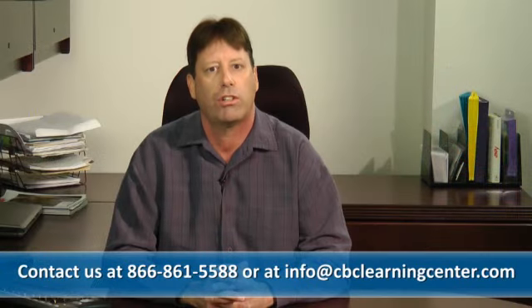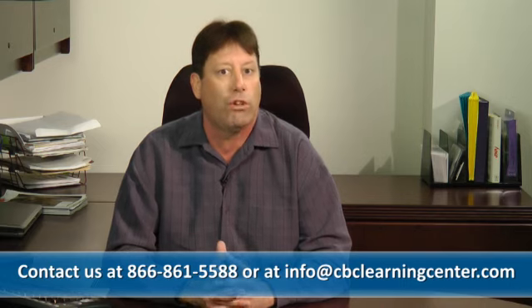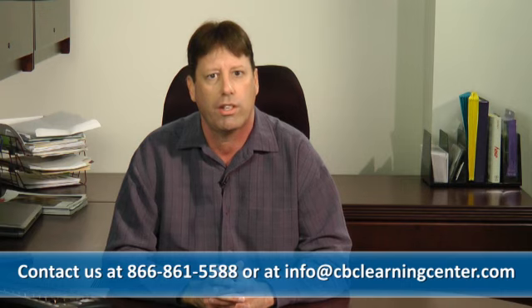Contact a CBC Learning Center specialist if you have questions on properly maintaining employee files or if you have any store operation questions at all. We are here to help.